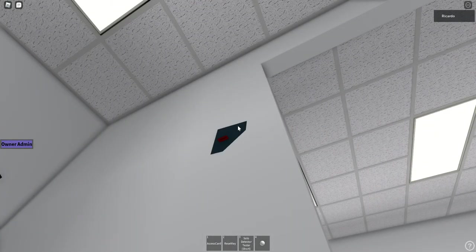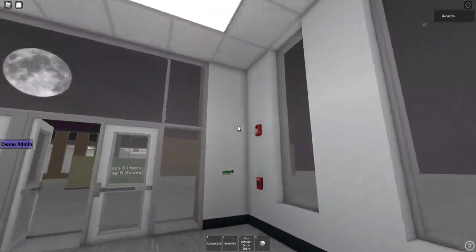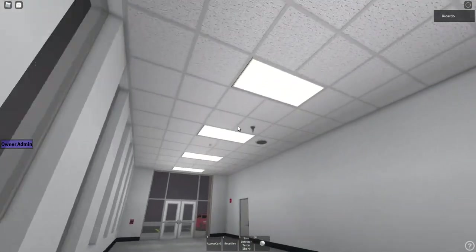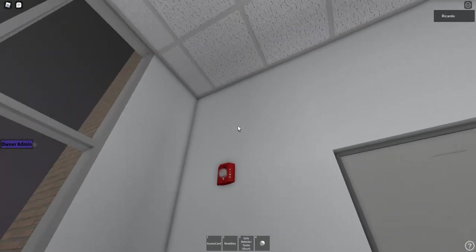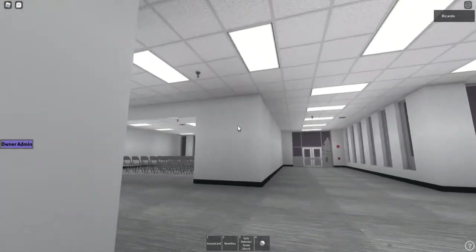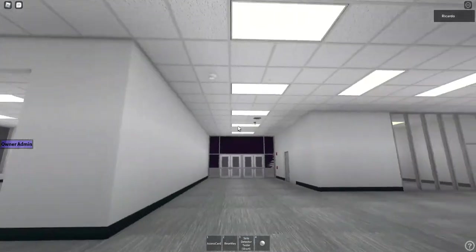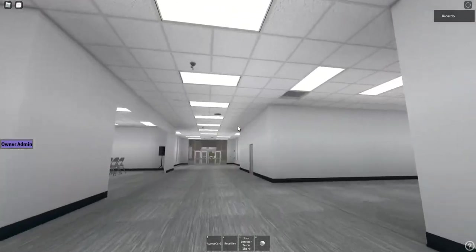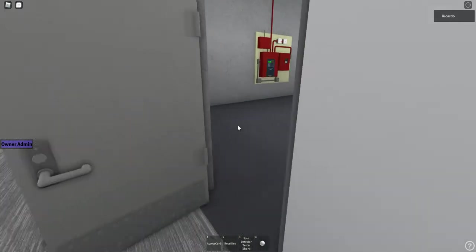May I have your attention please. May I have your attention please. Yeah, they are very loud as you can tell — I'm pretty sure these are high volume. They're all pretty much the same so I'm not going to spend too much time on this system.